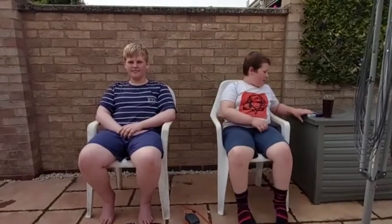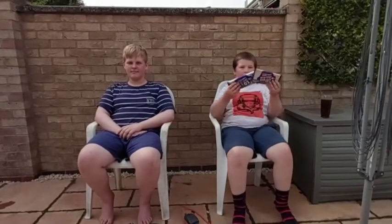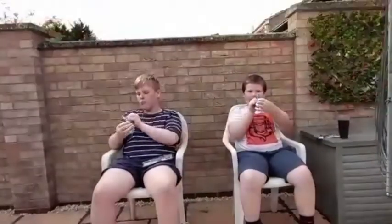Hi Remixers and welcome back to my channel! Today we're going to be trying these Cadbury Dairy Milk chocolate bars that are mysteries. Let's get on with it — we're going to start off with bar number one.